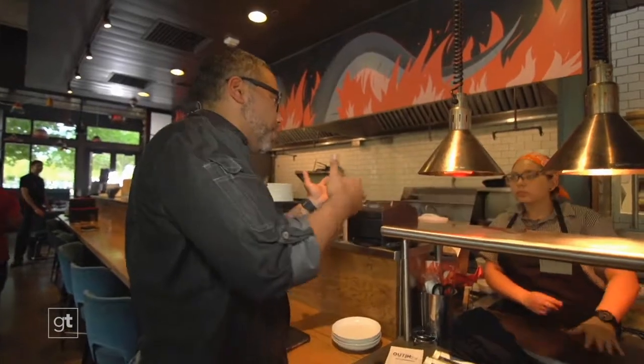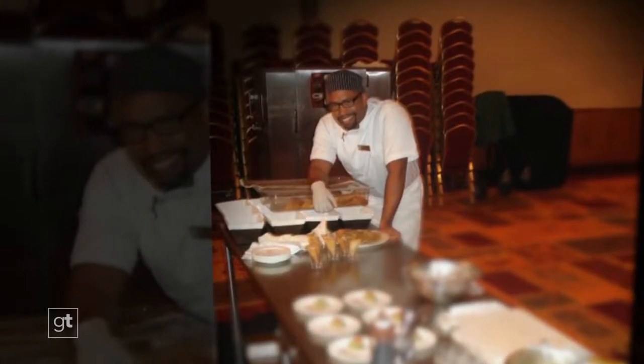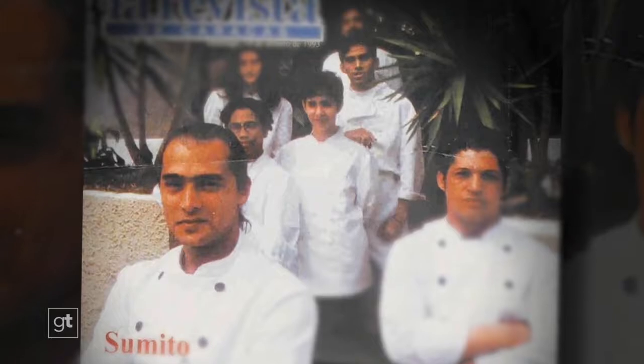Executive Chef Geronimo Lopez grew up in Venezuela, trained in France, then was hired by a large luxury resort. Geronimo has cooked in eight countries on three continents. If someone asked you what kind of food you serve at Boutique-a, how would you describe it? I like to describe it as the crossroads between Asia and Latin America.